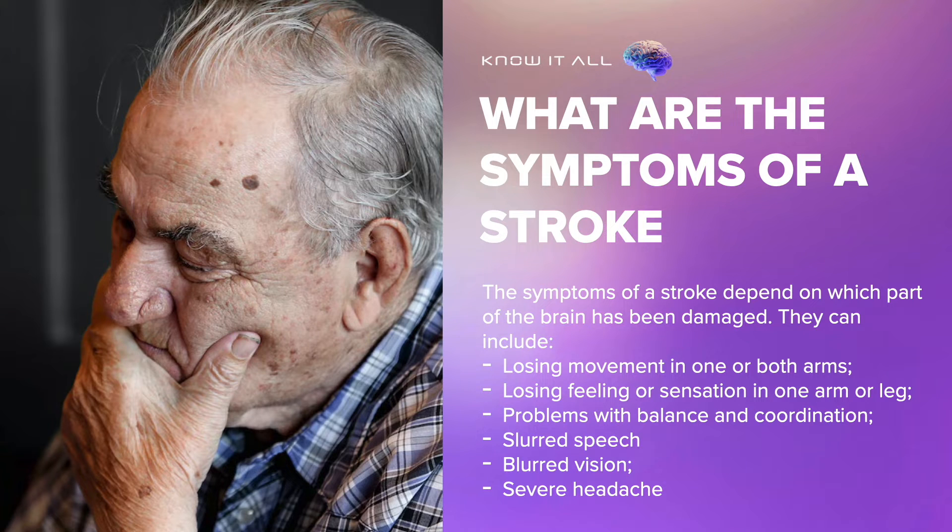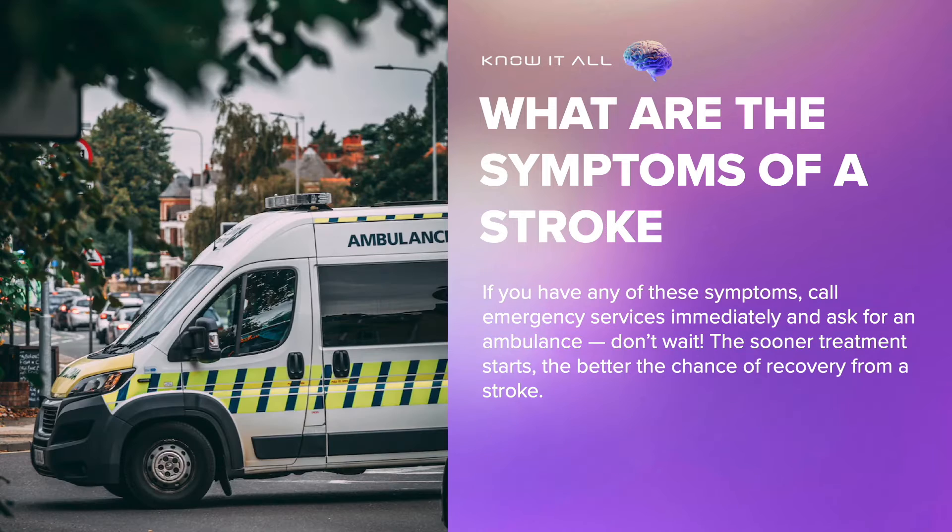The symptoms of a stroke depend on which part of the brain has been damaged. They can include losing movement in one or both arms, losing feeling or sensation in one arm or leg, problems with balance and coordination, slurred speech, blurred vision, and severe headache. If you have any of these symptoms, call emergency services immediately and ask for an ambulance — don't wait. The sooner treatment starts, the better the chance of recovery from a stroke.